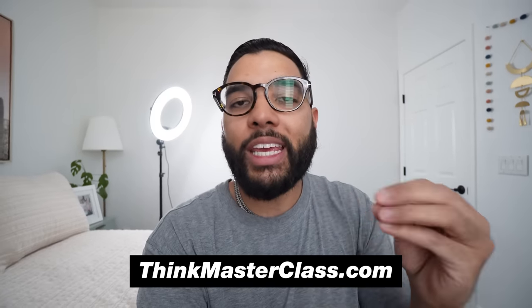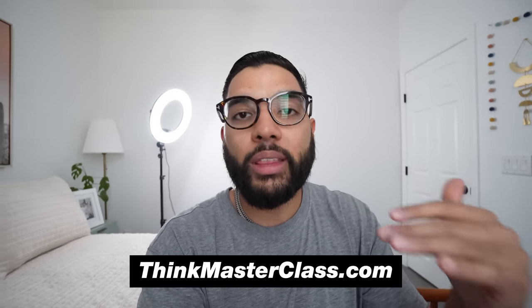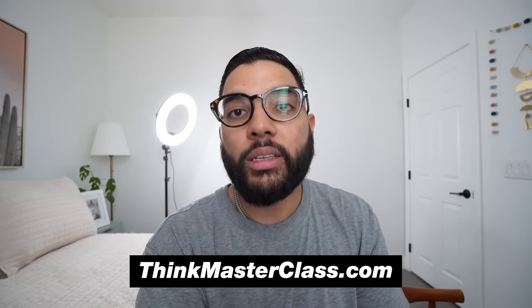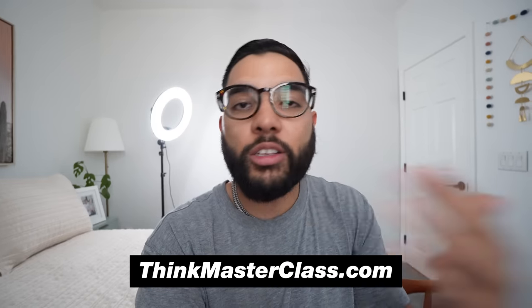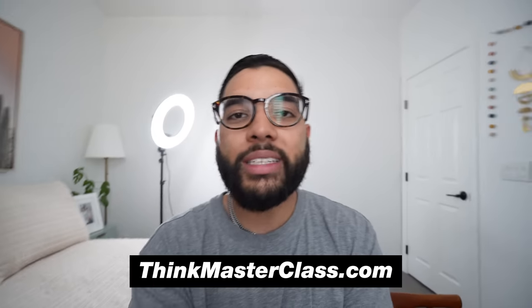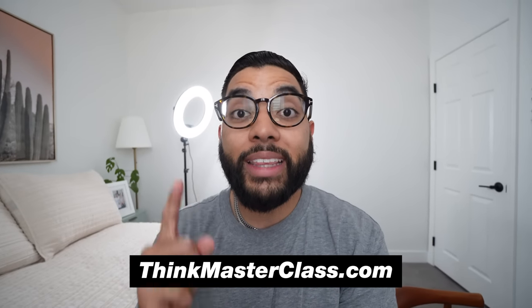If you are serious about growing your YouTube channel and making some money, I want to encourage you to take our free one-hour YouTube class at thinkmasterclass.com. You'll learn about the latest strategies on how to grow and scale on YouTube with a small audience, creating part-time or even full-time income. We have tons of students who have gone through this class and now consider themselves full-time creators. Go to thinkmasterclass.com and take that free one-hour class.